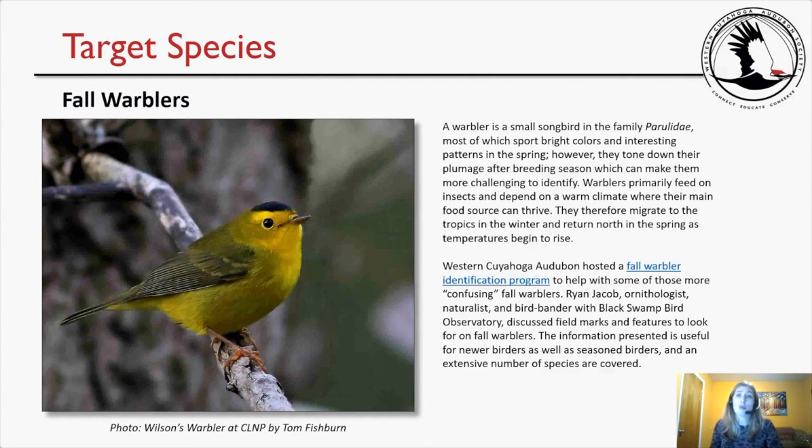The first is the fall warblers. A warbler is a small songbird in the family Parulidae, most of which sport bright colors and interesting patterns in the spring. However, they tone down their plumage after breeding season, which can make them more challenging to identify. Warblers primarily feed on insects and depend on a warm climate where their main food source can thrive. They migrate to the tropics in the winter and return north in the spring. Western Cuyahoga Audubon hosted a fall warbler identification program with Ryan Jacob, ornithologist, naturalist, and bird bander with Black Swamp Bird Observatory. The link to that program is provided, or you can visit wcaudubon.org and search for the fall warbler identification program.